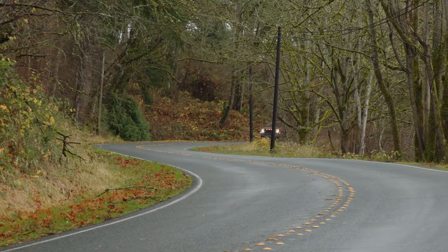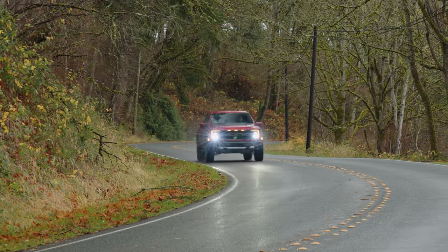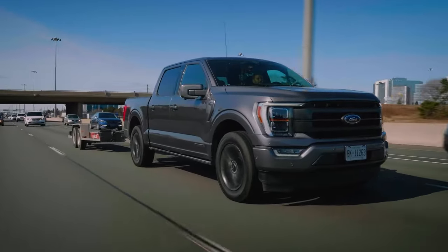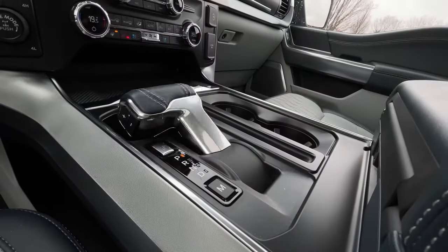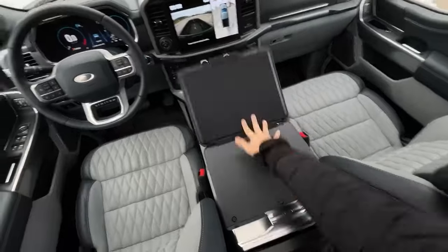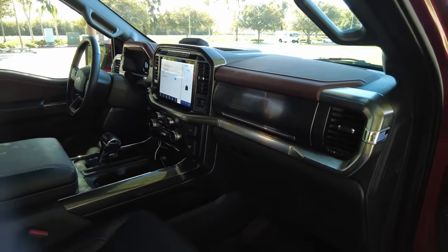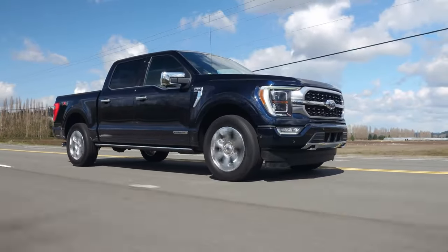The current model was a bit off schedule, dropping in December, while Ford typically kicks off production in September and starts delivering the first batches by October or early November if there are hiccups. This time around, the company is going to introduce the F-150 earlier and announce updates for the 2025 model year. Expect no delays this time — the truck should hit dealerships by late October.